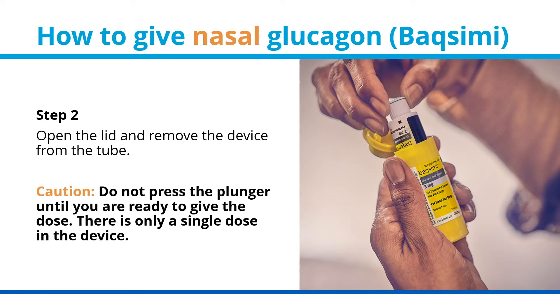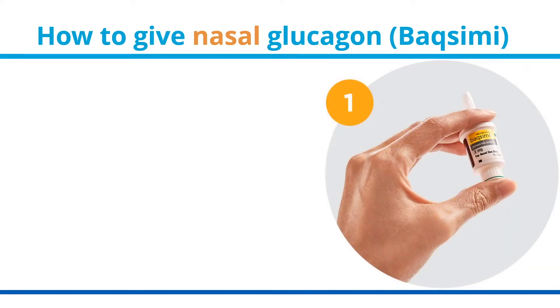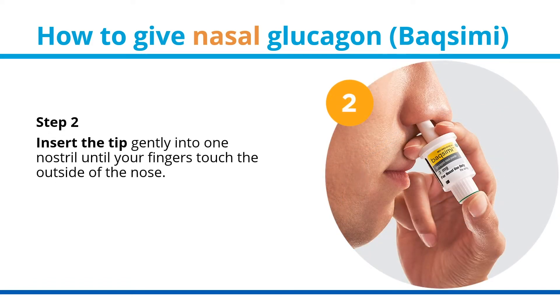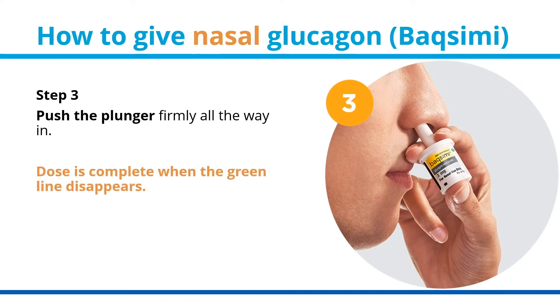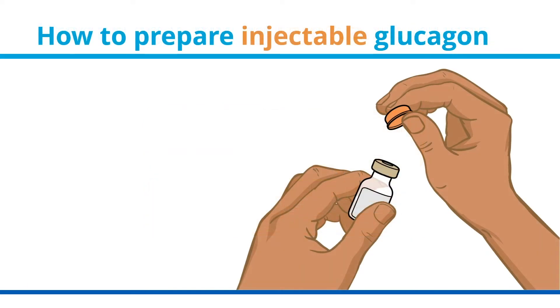How to give nasal glucagon. Step 1: hold the device between your fingers and thumb — do not push the plunger yet. Step 2: insert the tip gently into one nostril until your fingers touch the outside of the nose. Step 3: push the plunger firmly all the way in. The dose is complete when the green line disappears.